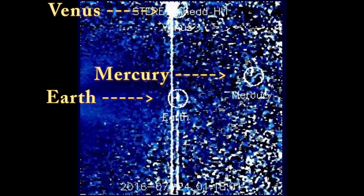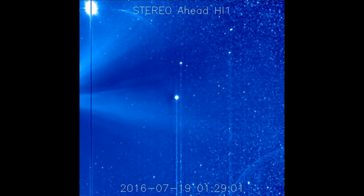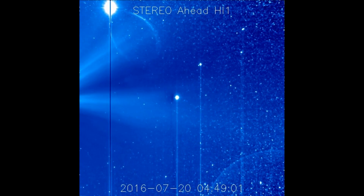we are talking about planetary alignments. Again. Tonight, July 24th, 12:27 AM. We got some cool ones coming up on the NASA Stereo Ahead HI-1 camera.